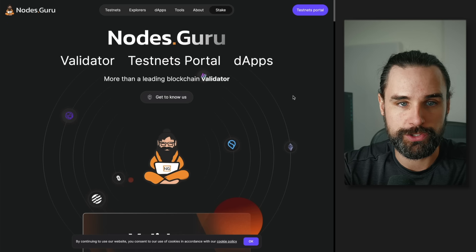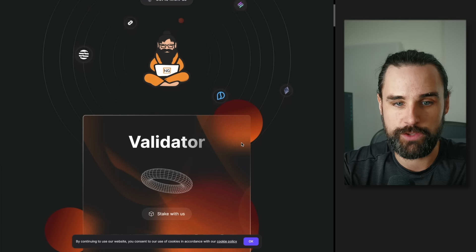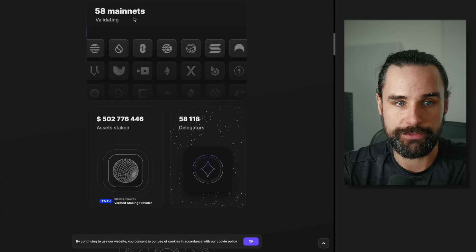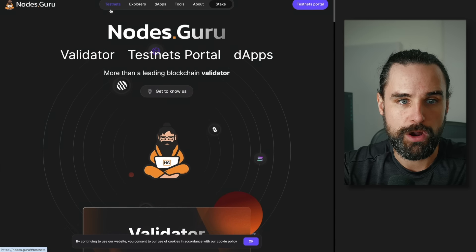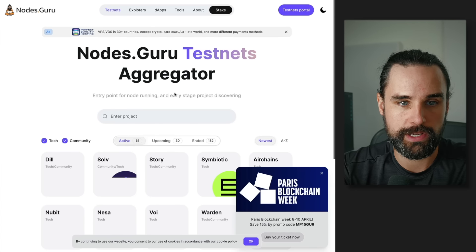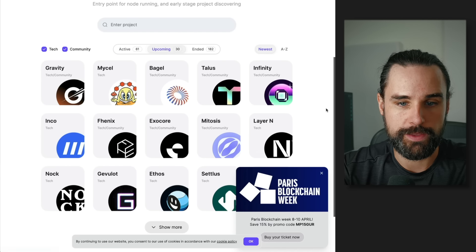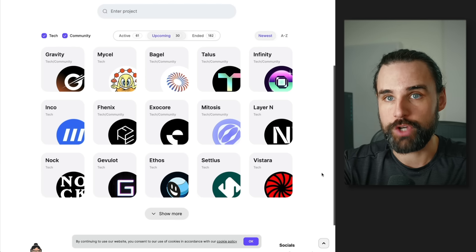So how can you find these opportunities? You can go to nodes.guru. You can see a list of different validator test net portals and dApps. This gives you an edge to find new projects in the test network phase that aren't live yet. They've got different active networks validating, but you can also click on the test nets tab to see different networks — active and upcoming — giving you a pretty good list of projects to start evaluating for future opportunities.